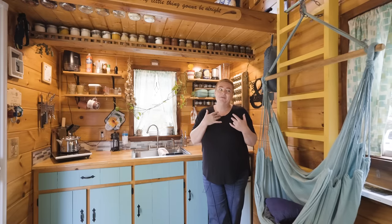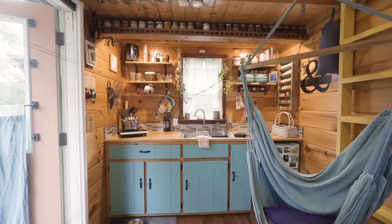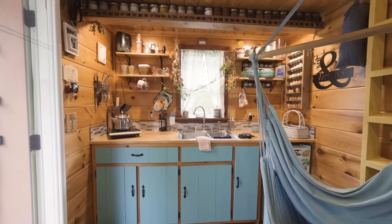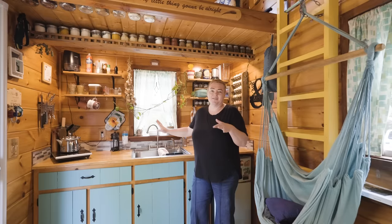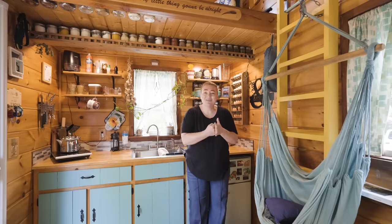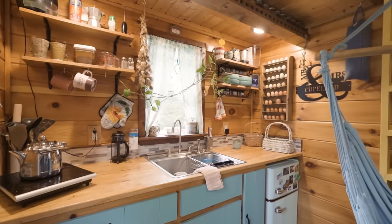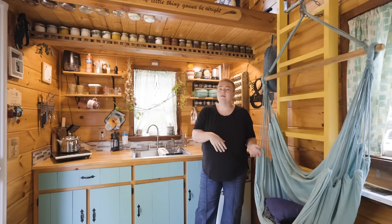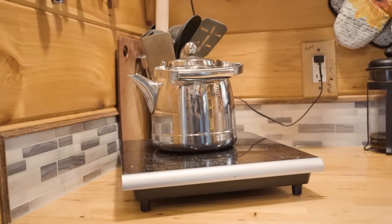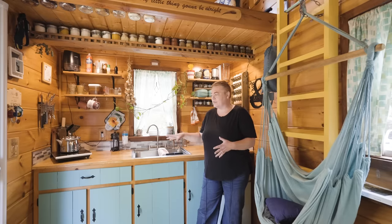A lot of people when they build tiny houses do them galley style and stick the kitchen on the sides. We wanted ours in the front because that way we'd get the most use out of it, and it would also be off the main area of the room. I have the window in the middle of the sink, which was one of the things I wanted — so we're definitely building that. This is a really easy-to-use space because we can work on both sides of the counter. I can cook on one side and he can cook on the other. We have an induction cooktop so it can move back and forth, and we only use small appliances, so we don't have the big stove and all that. It's really easy to move that stuff around the counter.